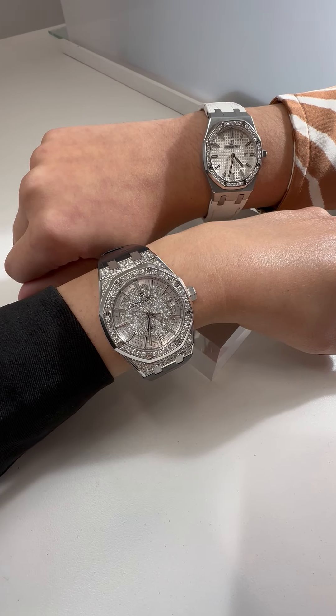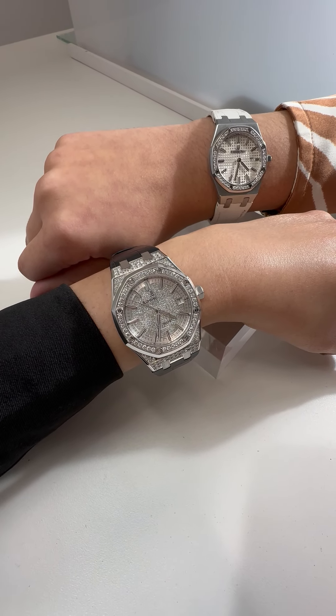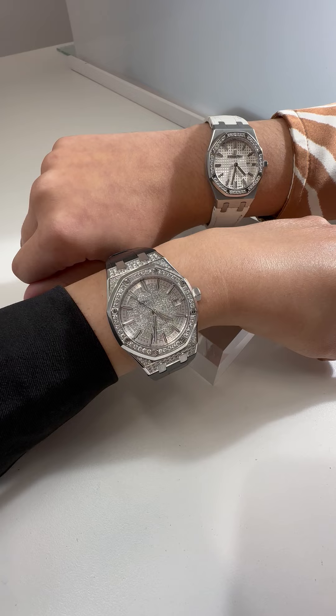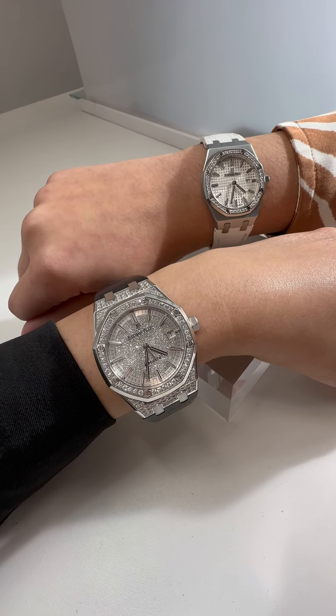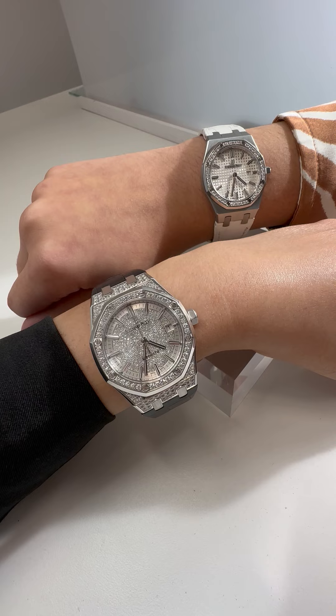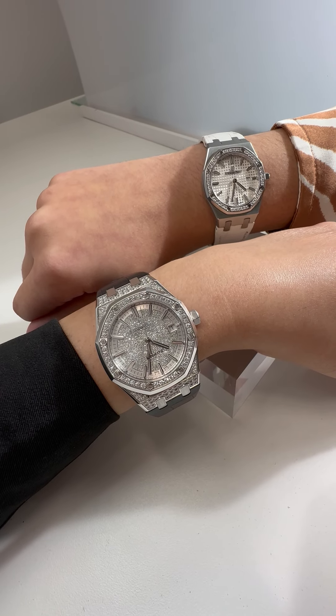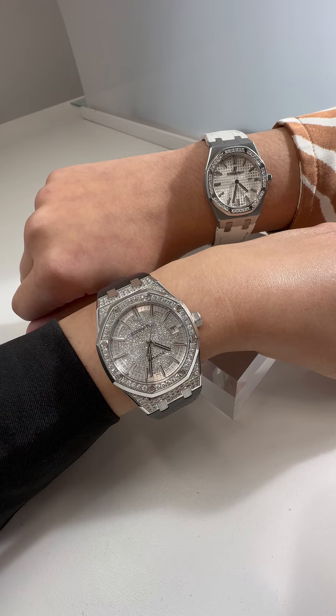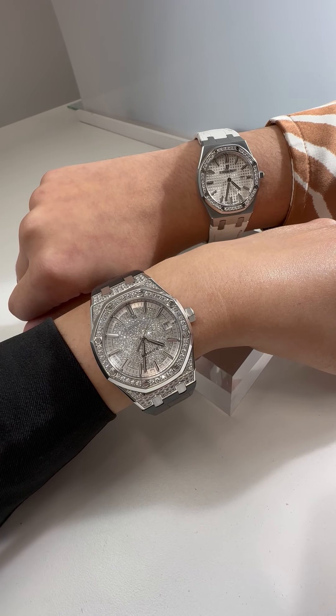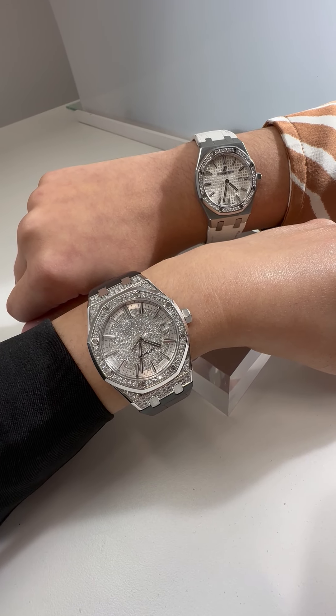Hey, it's Lydia and Caitlin and we are back with twinning. Today we're not necessarily twins — we are more like cousins. We both have these stunning Audemars Piguet Royal Oaks on that are just taking my breath away.